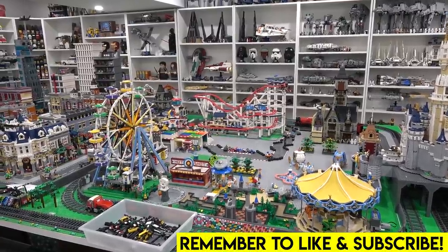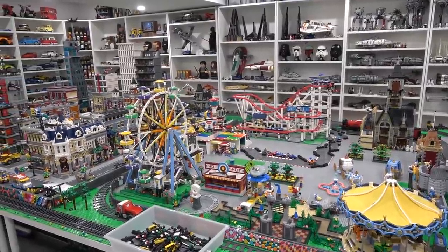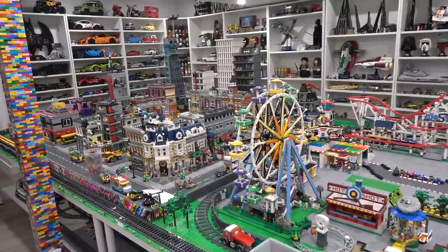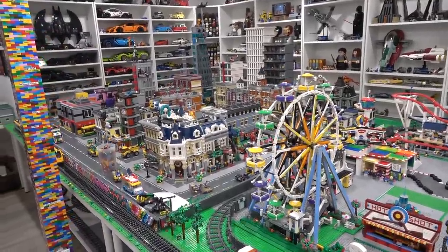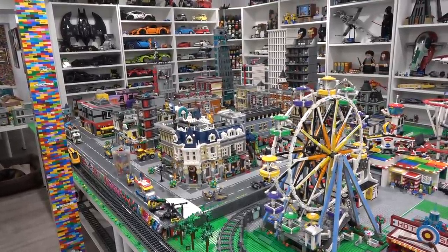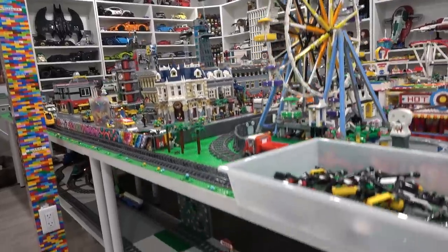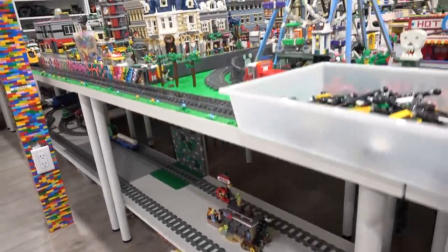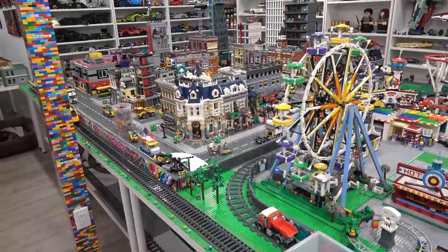Hello everybody, welcome back to another LEGO City vlog. Jordan here. Today we're going to be working on some details in the city, which we've been meaning to do for quite some time. We've just been busy with some other projects, such as all the stuff underneath the table. That took quite some time, but today we're working up top here, which is quite nice.